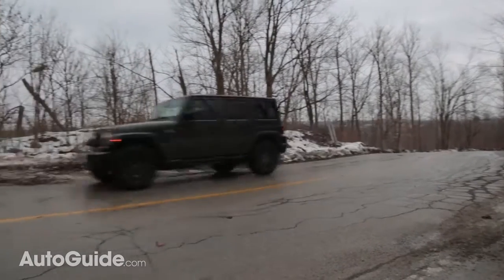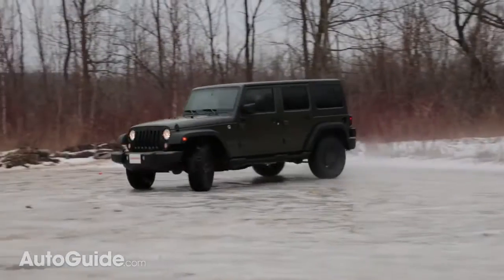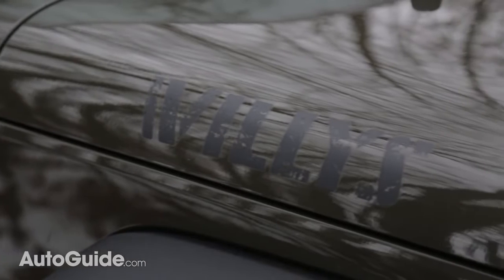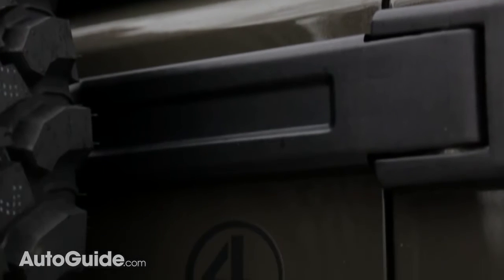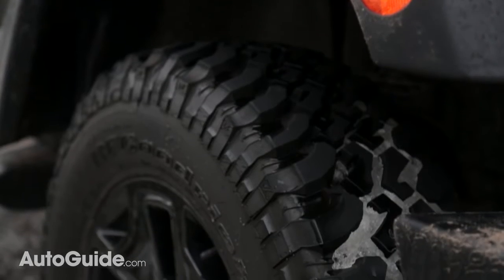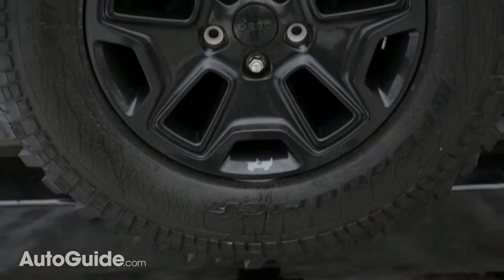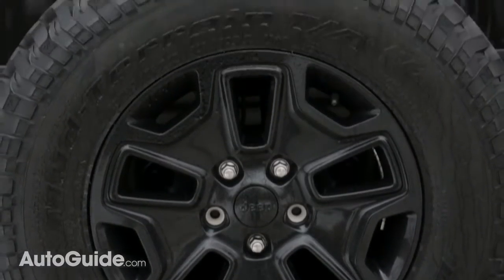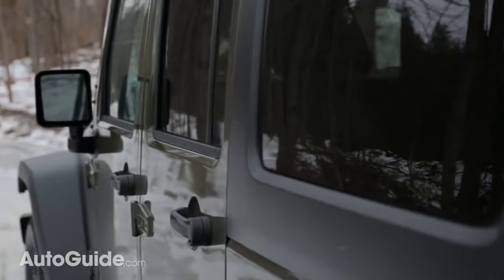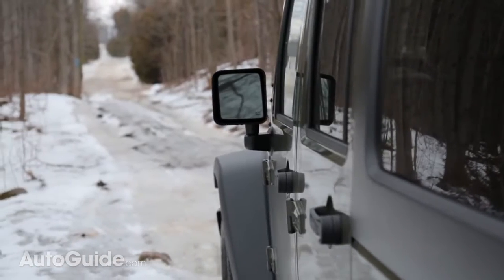This isn't just a regular Wrangler. Jeep has pumped up the nostalgia factor with this Willys Wheeler package. It comes with black decals on the hood and out back, as well as that army green paint job. It also gets blacked-out 17-inch wheels with standard BF Goodrich mud-terrain tires, and a Jeep trail-rated kit, which includes a big tow strap, D-rings, heavy-duty gloves, and a Jeep-branded bag.